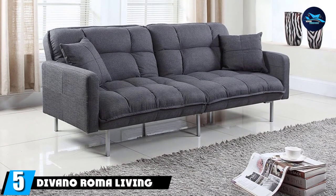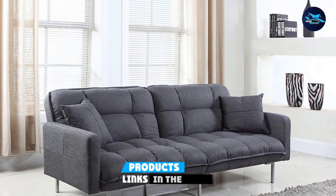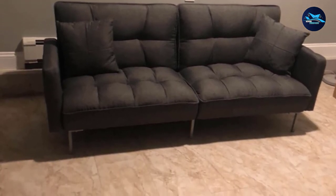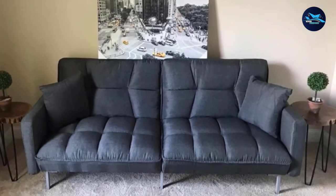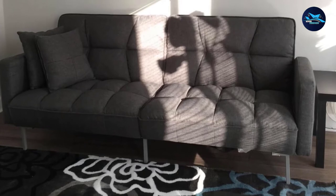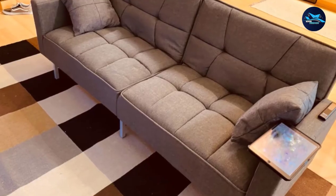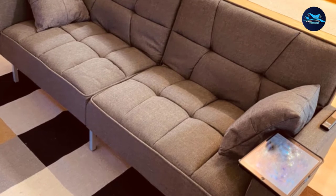At number 5, the Devano Roma Living Room Sleeper Futon. This modern split-back sleeper futon comes in fun colors, perfect for a bonus room, office, or apartment. It features plush, comfortable tufted linen fabric upholstery with hypoallergenic fill for maximum comfort. Available in numerous tones, the design is classic and contemporary. The split-back feature allows two reclining positions simultaneously — one half can lean back while the other remains straight. The couch conveniently converts into a flatbed, with a sleeping surface comparable to twin-size bedding.